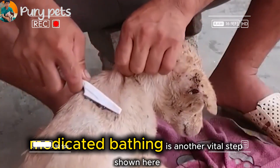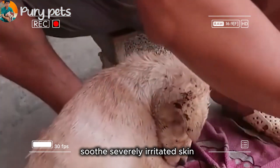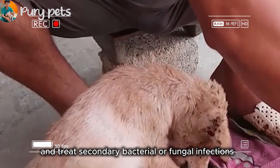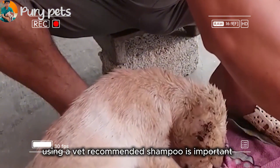Medicated bathing is another vital step shown here. It helps remove dead parasites, soothe severely irritated skin, wash away flea dirt and eggs, and treat secondary bacterial or fungal infections. Using a vet-recommended shampoo is important.